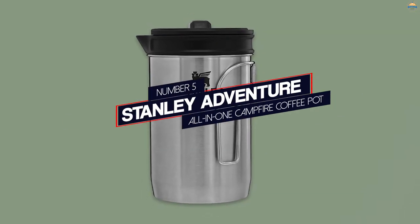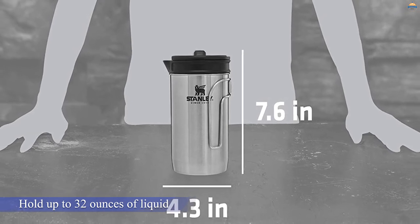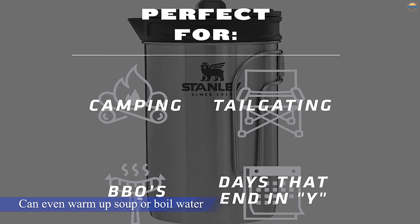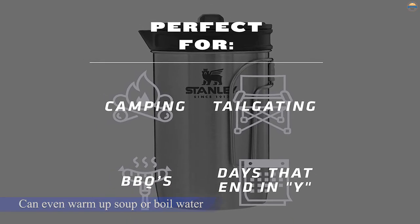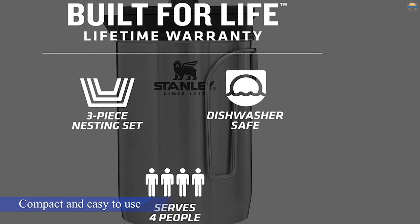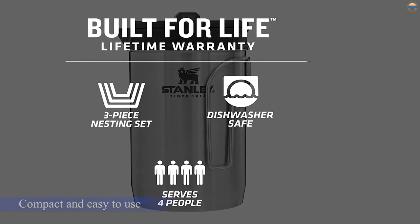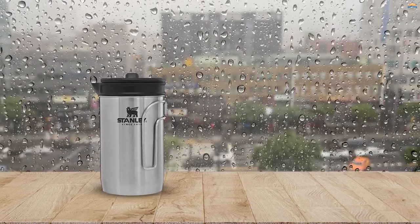Number 5: Stanley Adventure All-in-One Campfire Coffee Pot. This clever appliance will brew you a steaming hot cup of coffee and more with ease. Designed to hold up to 32 ounces of liquid, you can even warm up soup or boil water with this all-in-one French press. Made from durable, BPA-free 18/8 stainless steel, it's been built to last through many adventures. Compact and easy to use, this coffee maker can be stashed in your backpack, and the traditional design ensures it will heat your liquid evenly over a stove or campfire.